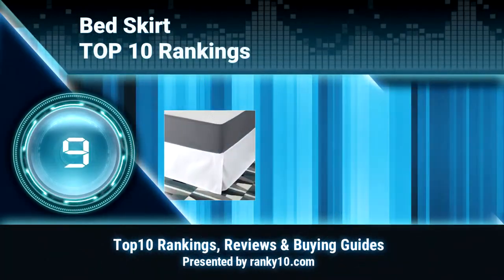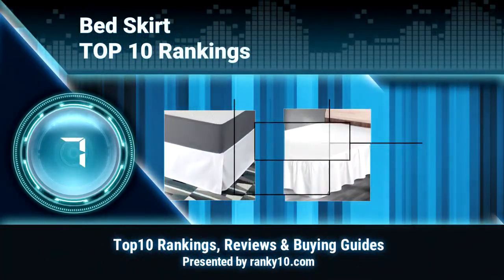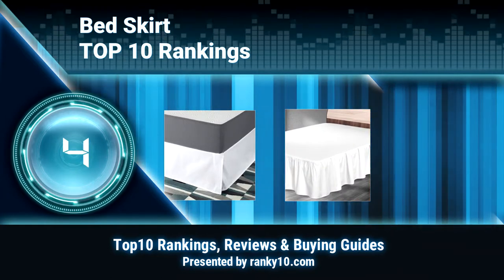Welcome to Ranking 10 Video Rankings. We announce the top 10 rankings of bedskirts. Let's get started.